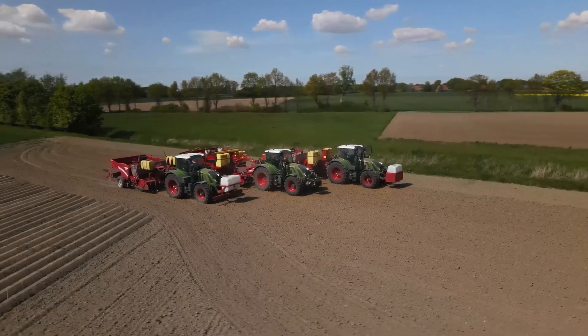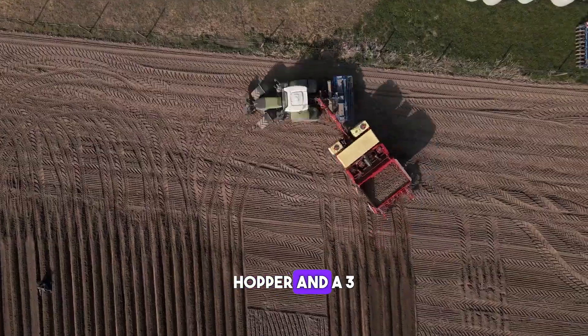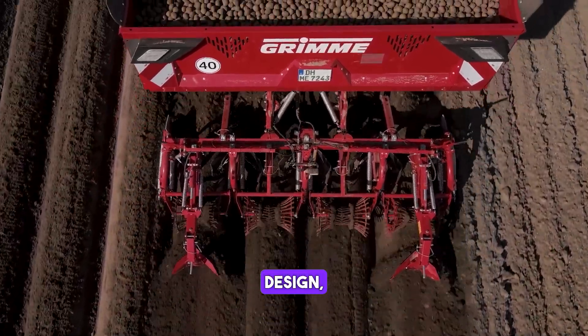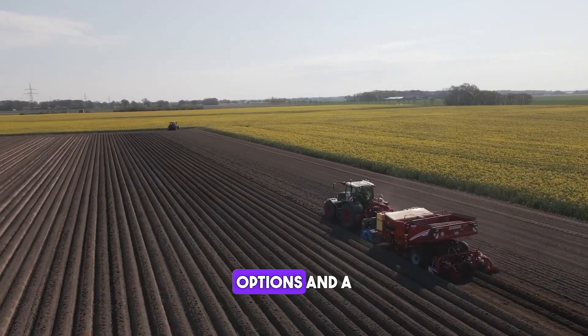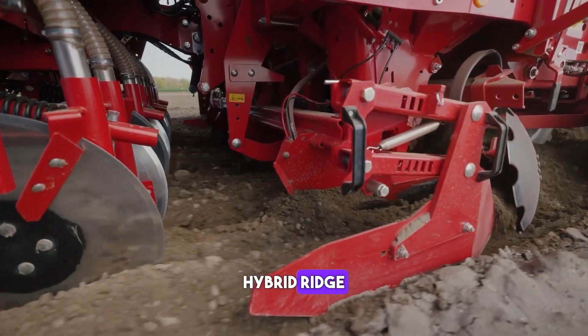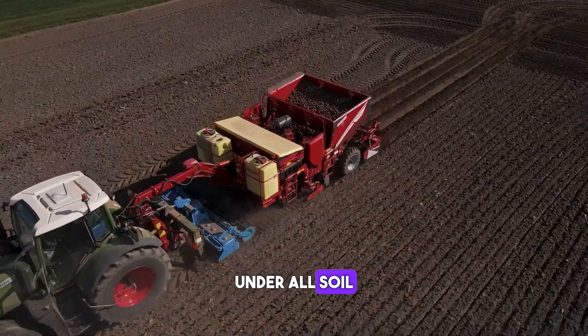The Prios 440 is a four-row potato planter with a 3.5-ton hopper and a 3-metre road transport width. Thanks to its modular design, the Prios 440 offers various equipment options and a high level of operating convenience. The newly engineered Hybrid Ridge Shaping Unit device ensures ridge shaping under all soil conditions.